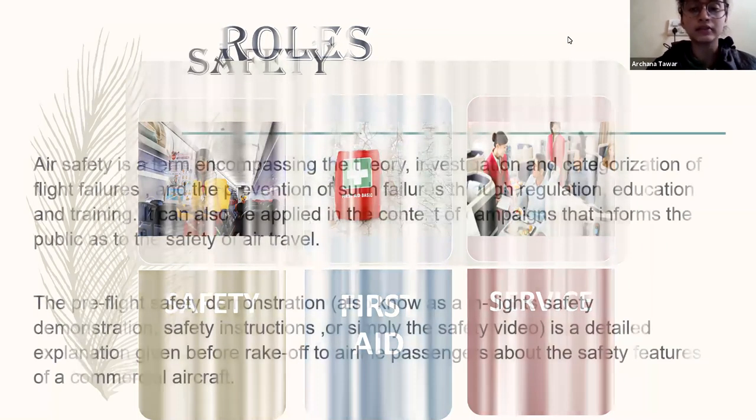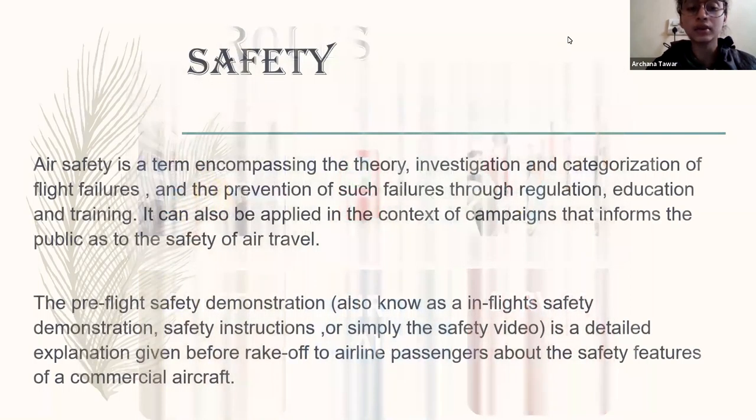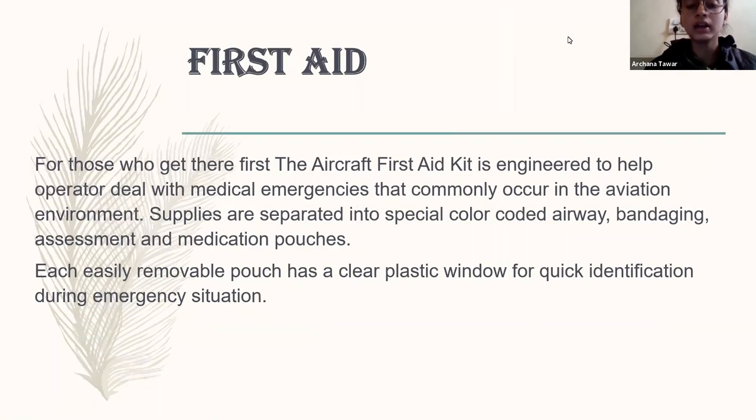Here are some details about safety and how they have to perform. Air safety involves the theoretical investigation of cabin crew flight procedures. In the beginning of every flight, air hostess or cabin crew are advised to tell all the safety measures to the passengers — like how to wear the mask if there is any emergency, how to work on that. If the plane is about to take off or land, passengers have to wear the mask or pull up their seatbelt.